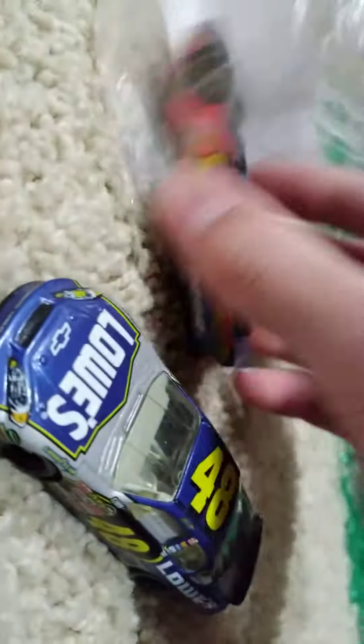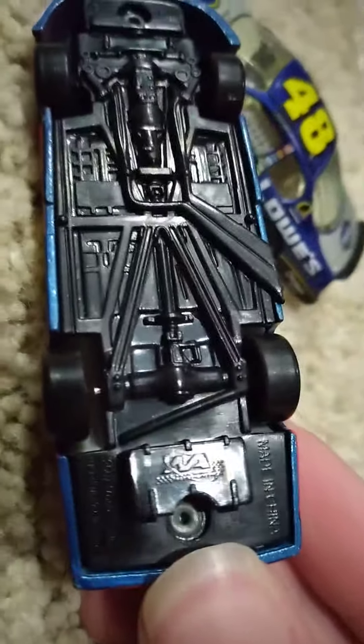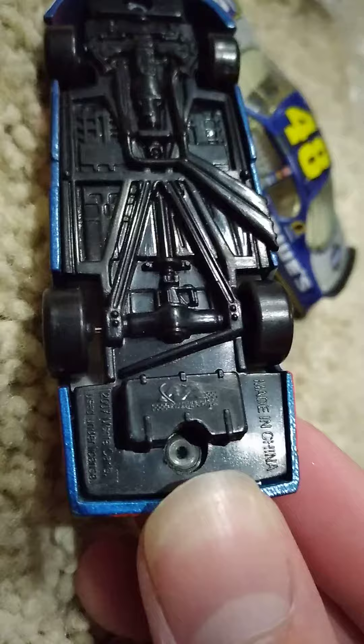And the other one, number 24, this one's a little bit shaky, is also a 2007 Monte Carlo.